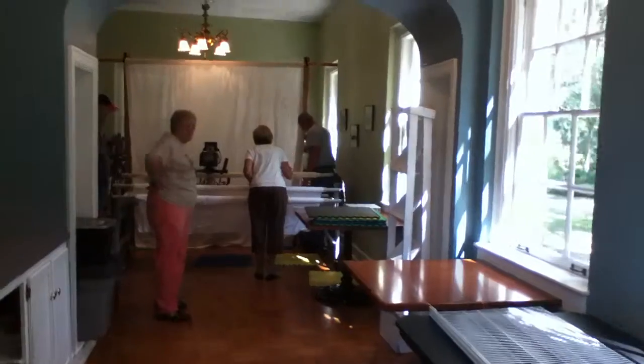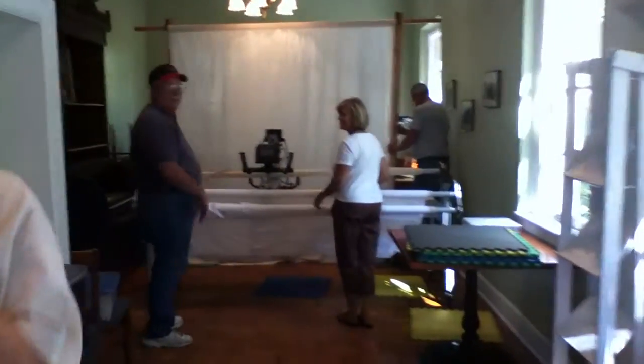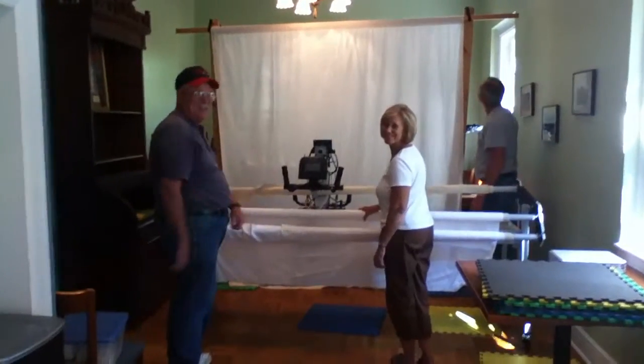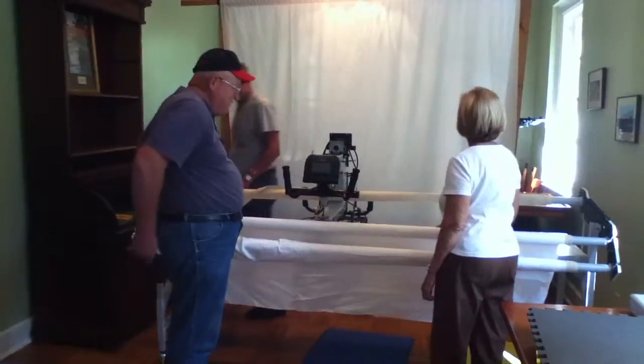And there we see Alice. Alice is getting ready to test drive that Gammel. Right, Alice? Yep. All right. We're going to put Bob in charge of loading the Gammel up and we'll be all good. So we'll talk to you soon. Bye-bye.